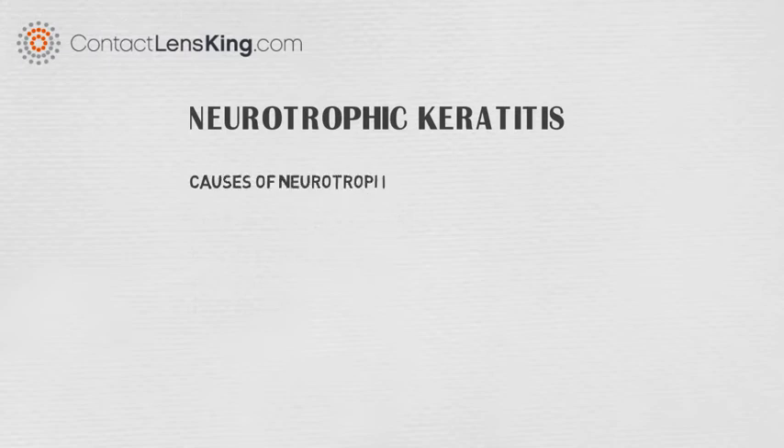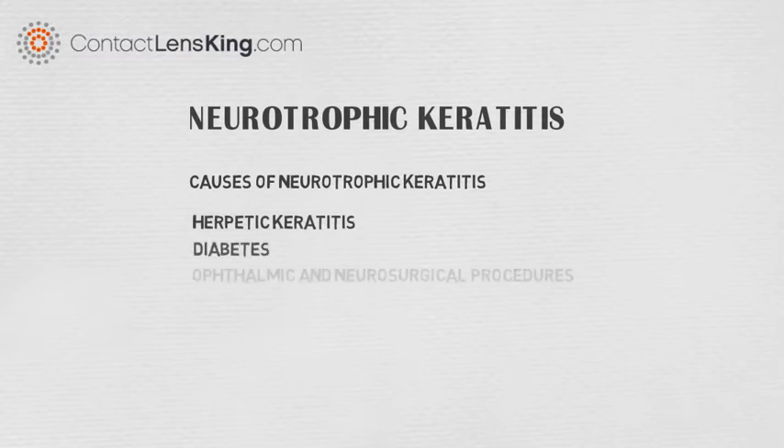Several causes of neurotrophic keratitis include herpetic keratitis, diabetes, and anophthalmic and neurosurgical procedures.